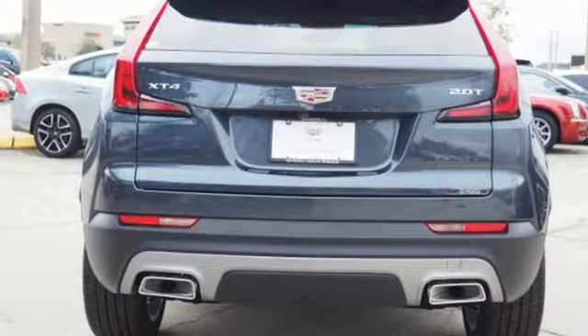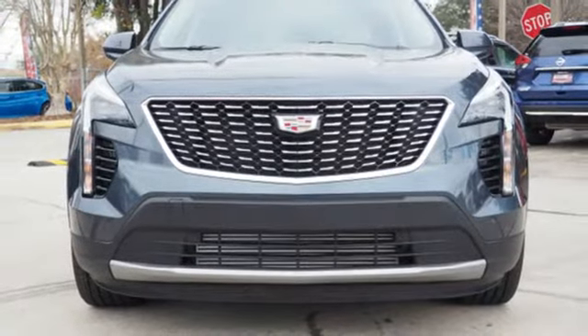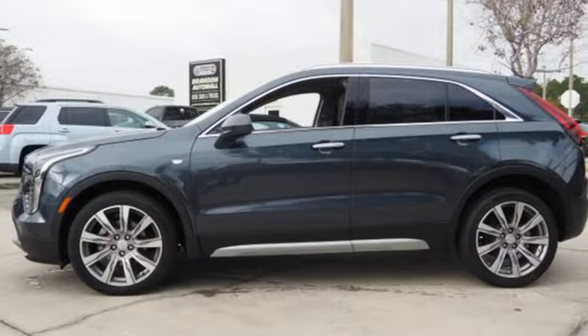Apple CarPlay, Android Auto, cabin preconditioning, auto-dimming rear-view mirror, and power with tilt-down heated mirrors.